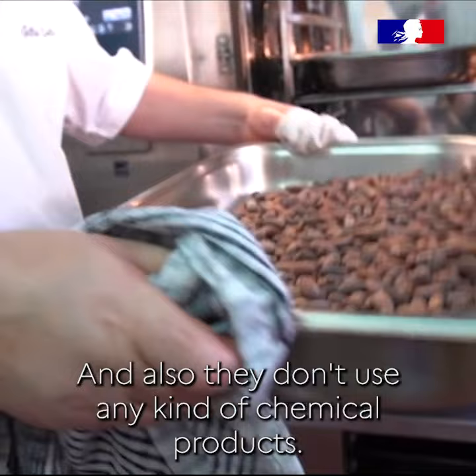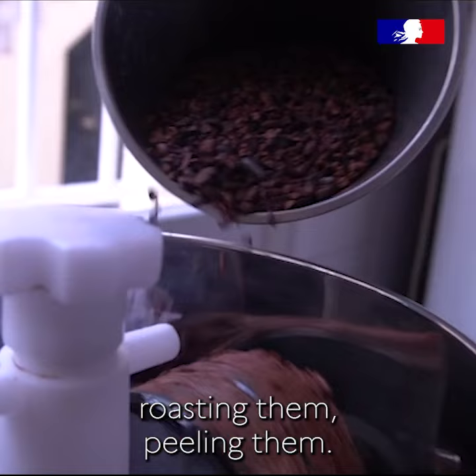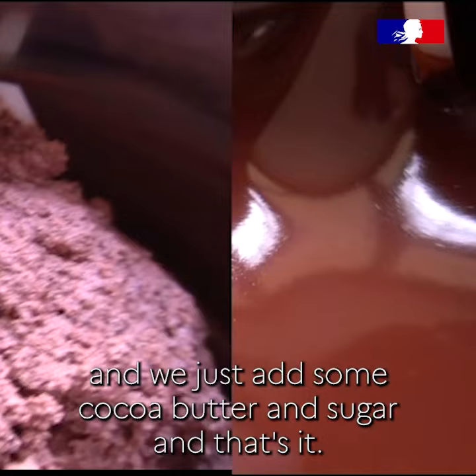We didn't want any kind of artificial extra flavors, so what we are doing is just taking the beans, roasting them, peeling them — after that we grind them and we just add some cocoa butter and sugar, and that's it.